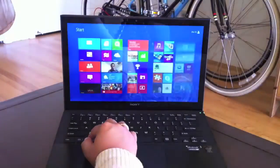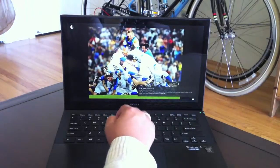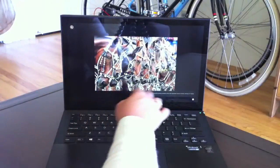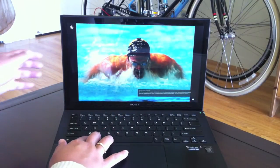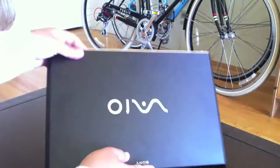So for my money I'd rather go with the Mac there. But if you are a Windows user, I think the Vaio Pro 13 is a very beautiful and solid machine. You can read more about it as well as learn more about the new Intel processors at AllThingsD.com. I'm Bonnie Chow, thanks for watching.